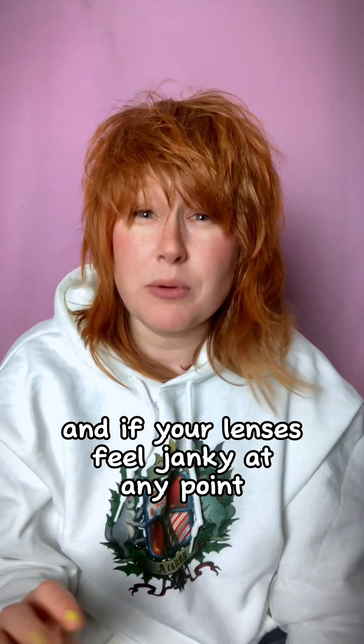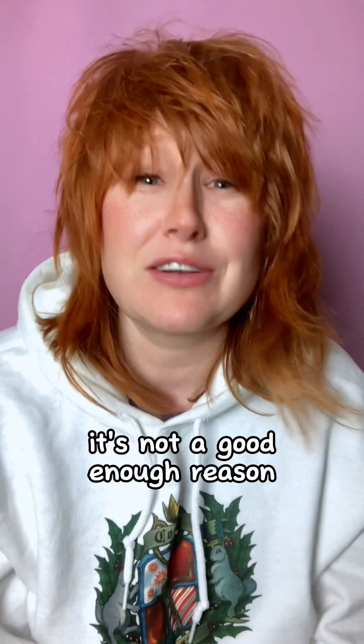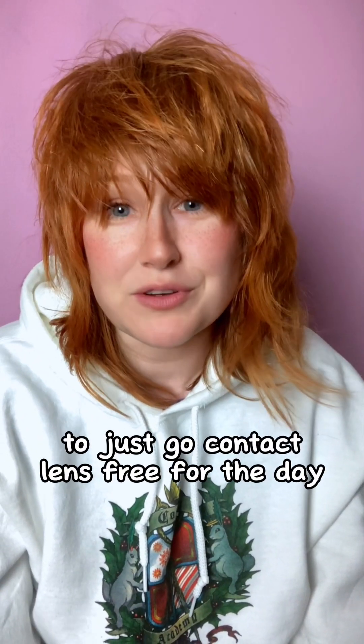If your lenses feel uncomfortable at any point, even if they're in date, don't wear them just for the aesthetic — it's not a good enough reason. You can try taking them out and giving them a clean, but if they still feel uncomfortable, bin them. It's just not worth it — order another pair. It is not a big deal to just go contact lens free for a day.